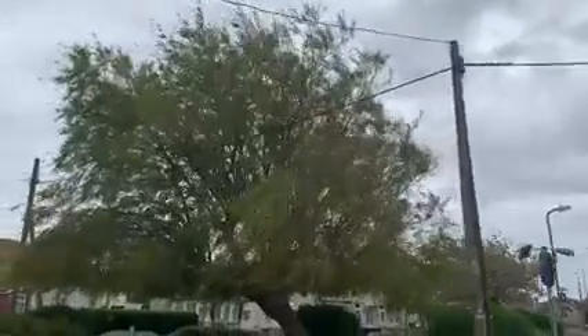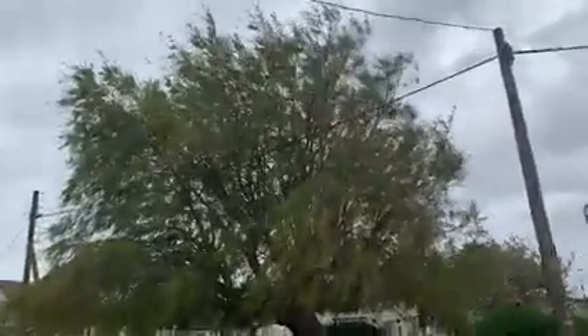Very high winds today till 7pm. Stay home, stay safe, and be good. You can see how windy it is by how the tree is moving.